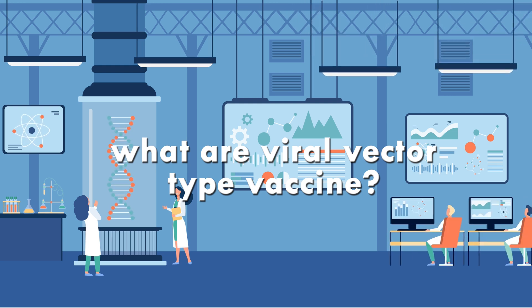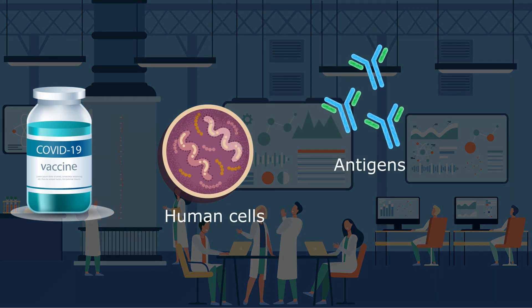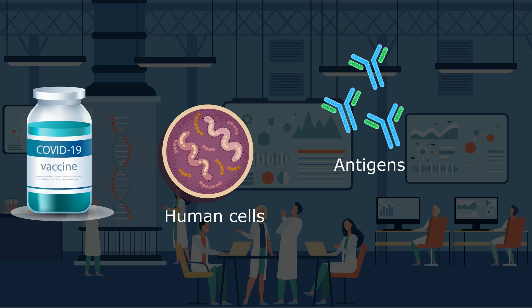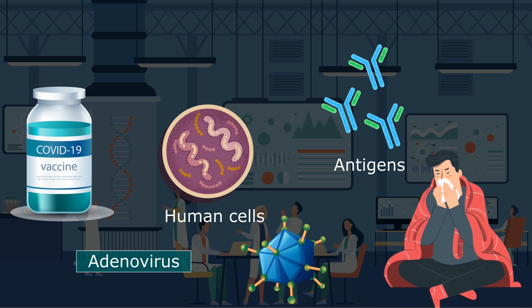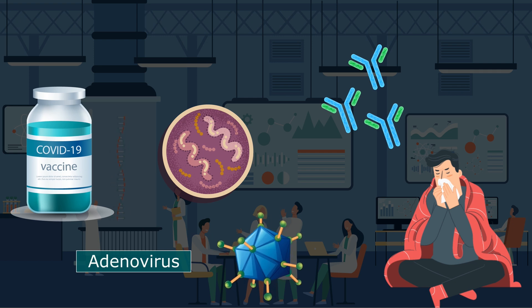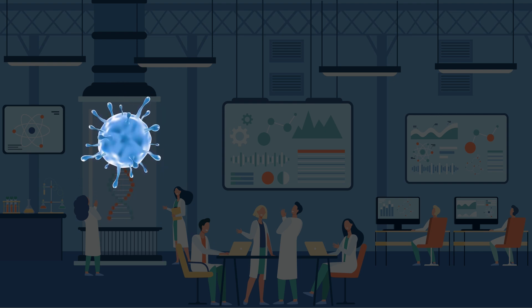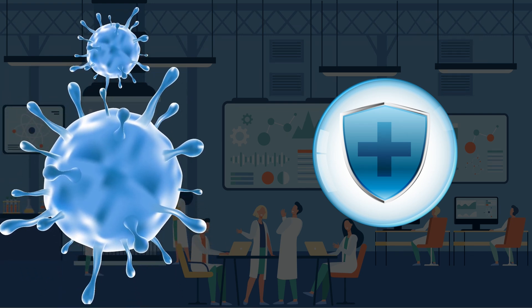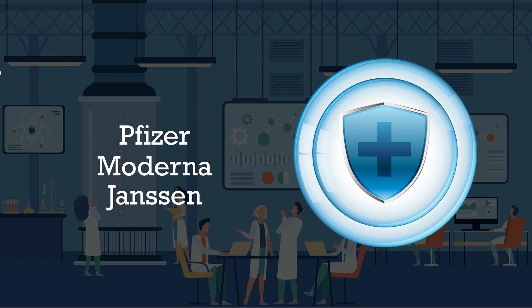Viral vector vaccines also work by giving cells genetic instructions to produce antigens, but they differ from nucleic acid vaccines in that they use a harmless virus — different from the one being targeted — to deliver these instructions into the cell. One type of virus often used as a vector is adenovirus, which causes the common cold. Our own cellular machinery is then used to produce the antigen from those instructions to trigger an immune reaction. Viral vector vaccines can mimic natural virus infection and therefore trigger a robust immune reaction. However, since many people may have already been exposed to the viruses used as vectors, some could be resistant to it, making the vaccine less effective. All three vaccines — Pfizer, Moderna, and Janssen — are approved for use in the United States.